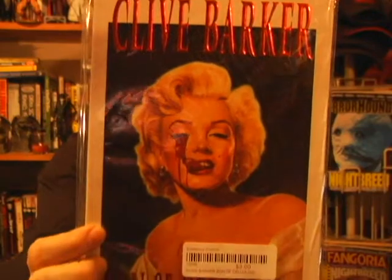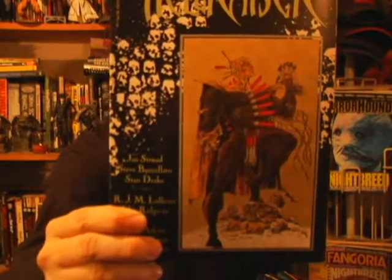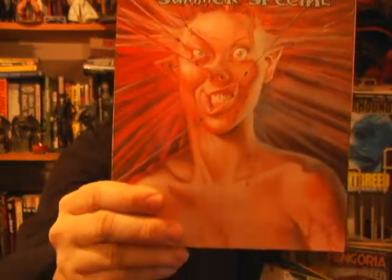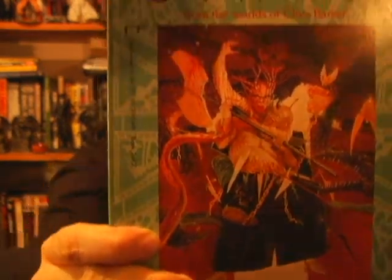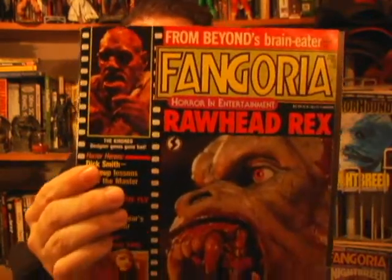Let's move on to comic books. Clive Barker's Son of Celluloid. Tapping the Vein. Revelations. Another Tapping the Vein. There's a great Hellraiser comic cover. I'll just imagine Clive's signature on one of these. There's Pinhead and Boone — it's when the Cenobites go to Midian and start clearing them out. How awesome is that? Raw Head Rex — you saw that in my other video, my unboxing, number one. Check it out on YouTube.